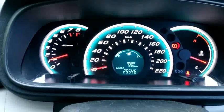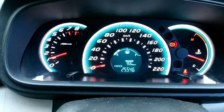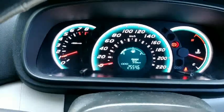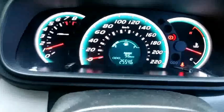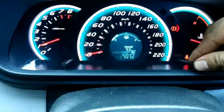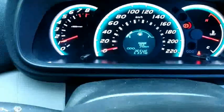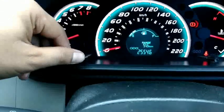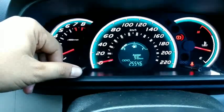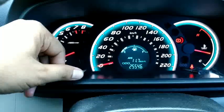Speedometer-nya lumayan cukup bagus, sudah ada LED berwarna putih dengan gradasi biru muda. Dia juga sudah auto trip tone, jadi walaupun siang tetap terlihat. Di sini ada MID-nya, odometer, trip A, trip B, range atau sisa jarak tempuh yang bisa kita lewati dengan bensin segini, dan rata-rata konsumsi bahan bakar.